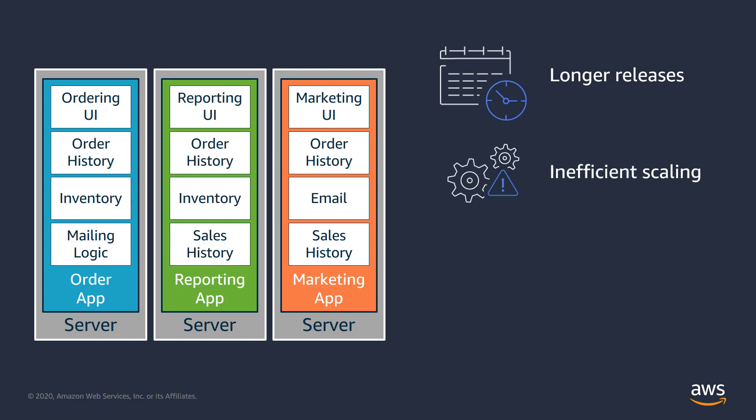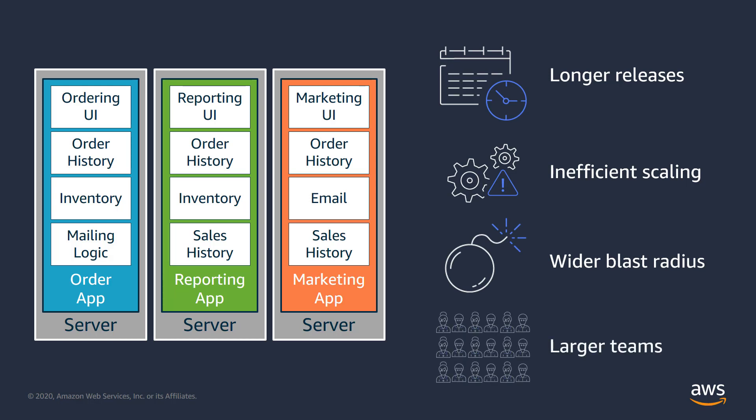Resources need to scale in unison, resulting in under or over utilization. Failures in a single component can result in the entire application going down. And development teams tend to be large and less efficient because software is organized in larger and more complex pieces.